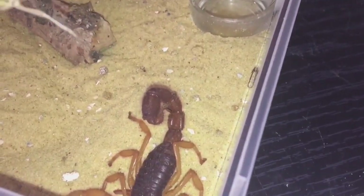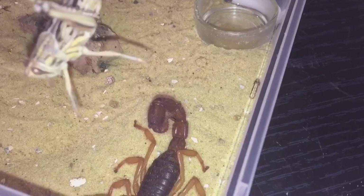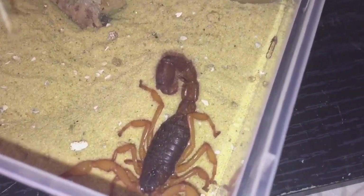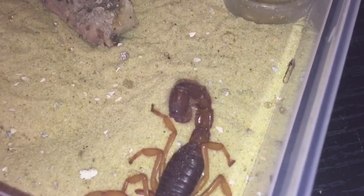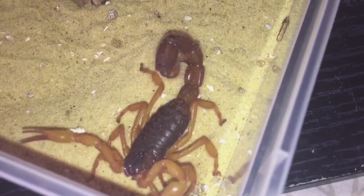I managed to get the locust off. As you can see, it attached itself to the scorpion's tail. I'll keep on trying — so another update and another attempt at feeding my Velocous Orange Morph.